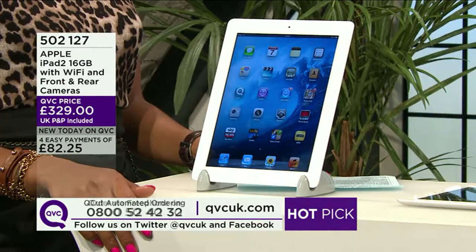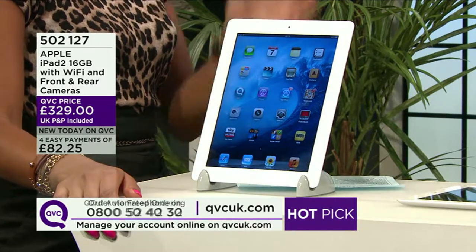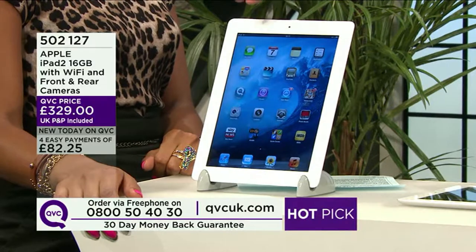A big chunk of the stock has gone — around a third already in the early part of the show. £82.25 is your first easy payment with no separate delivery charge. This stunning piece of technology that has taken the world by storm is with you in a matter of days.